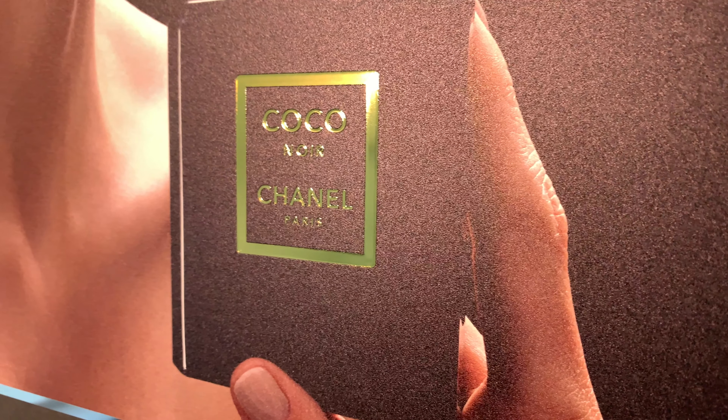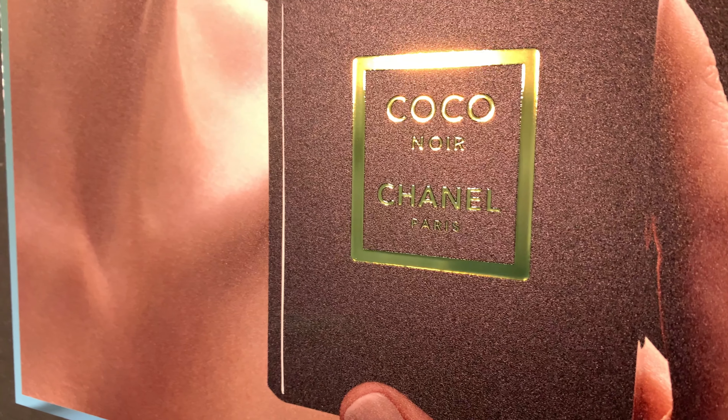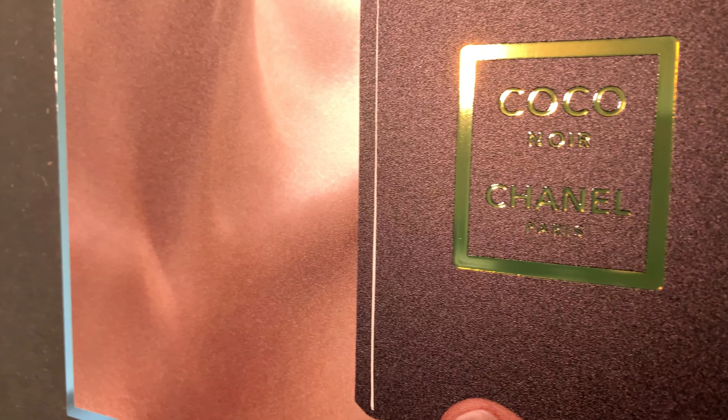The enhancement: direct printing of varnish for a glossy haptic finish and the metallic look.